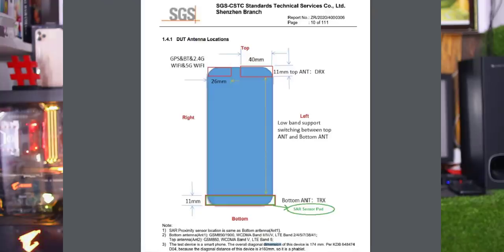This mobile is also listed on US FCC. It features an HD Plus display with a G80 processor in a 6.52-inch screen, and a 5000mAh battery.